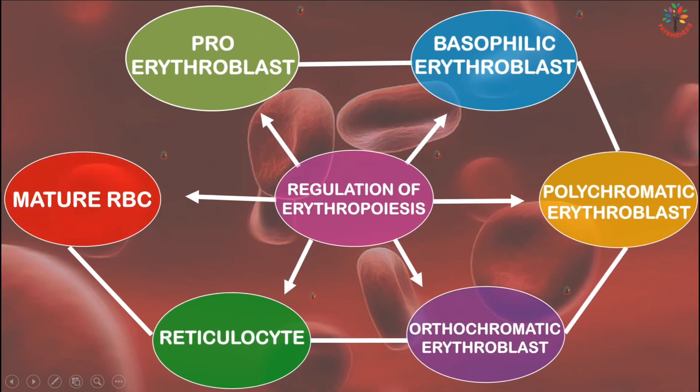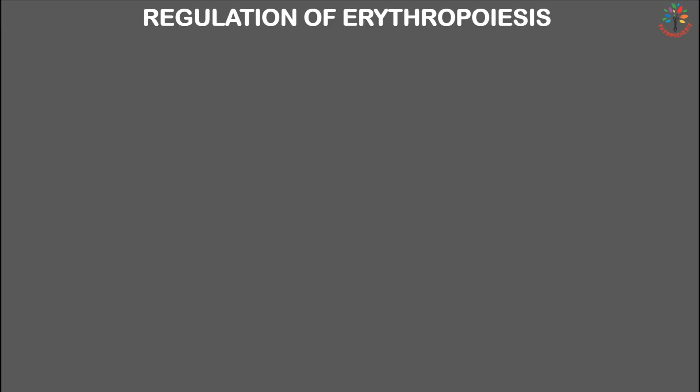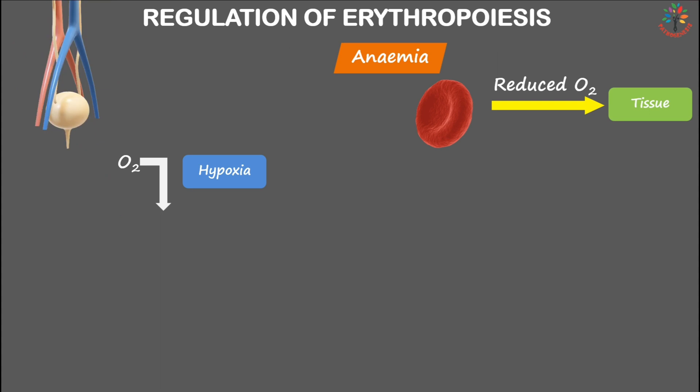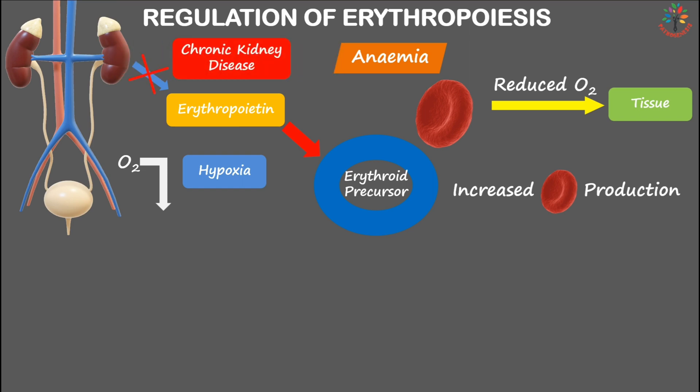Erythropoietin is a hormone primarily secreted by the kidneys in response to hypoxia — low levels of oxygen. In conditions like anemia, red blood cells cannot deliver sufficient oxygen to tissues, resulting in hypoxia. In response, the kidneys secrete erythropoietin, which acts on erythroid precursors in the bone marrow to stimulate red blood cell production. In chronic renal disease, the kidneys fail to produce erythropoietin.